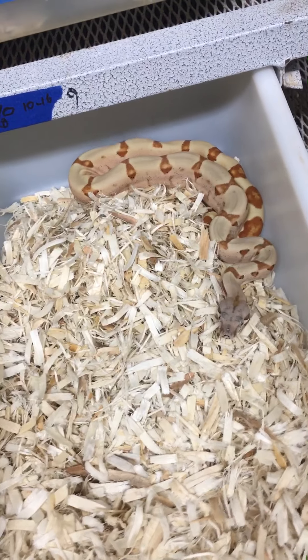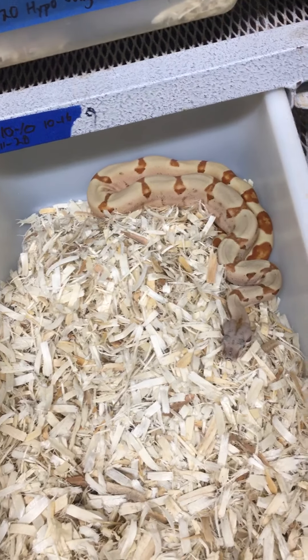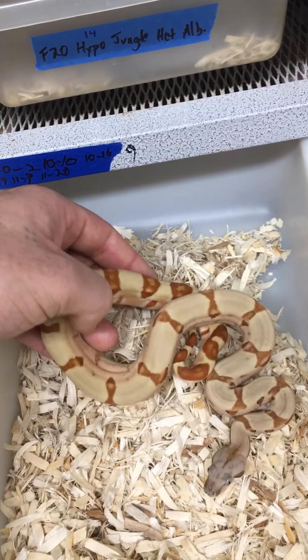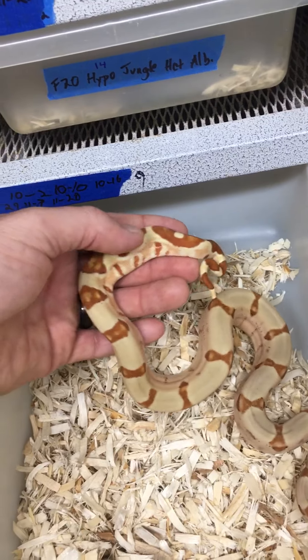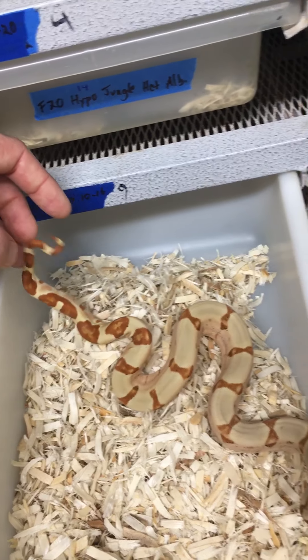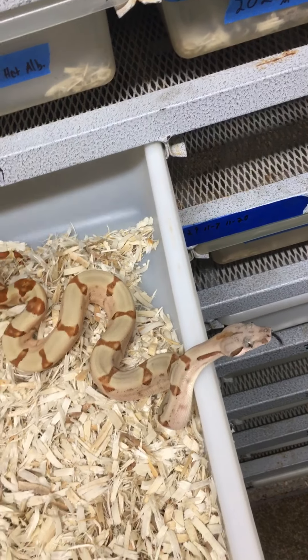Here's one of their sisters who is a probable super hypo het for cal albino. I would almost guarantee that she proves out, but I'm keeping her anyway — not labeling her for sale. Look at that: pastel dream monster tail probable super hypo het for cal albino.